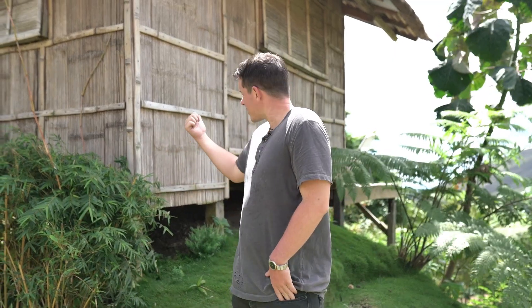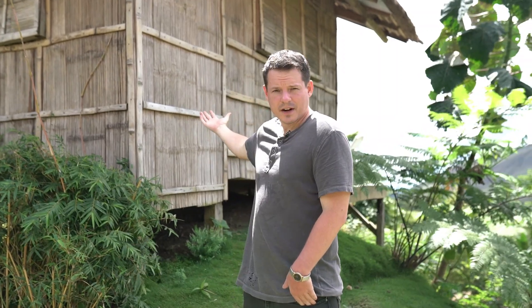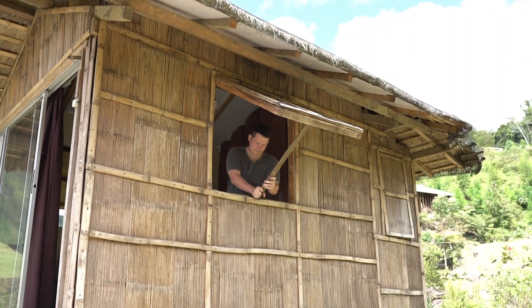Behind me is called the Bahay Kubo and everything is made of bamboo. This is what a lot of the homes here in the mountains of Bukidnon look like. I'm seeing here that Bukidnon, Philippines is a very beautiful place.